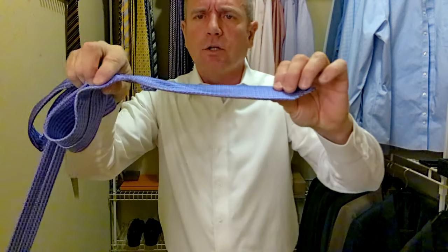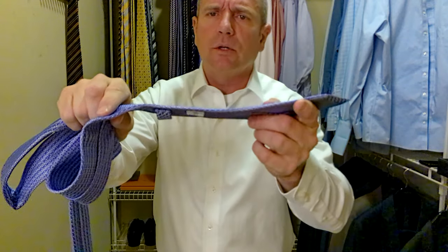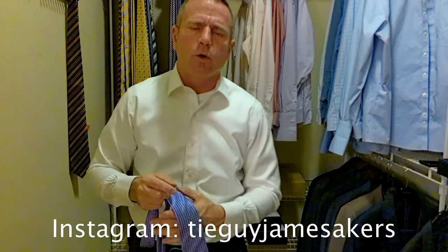Pretty thick tie as far as texture goes — it's got some texture. It's not as thick as the really thick Isaia ties, but it's pretty close. It's very thick, definitely a lot thicker than like a Salvatore Ferragamo or something along that line.